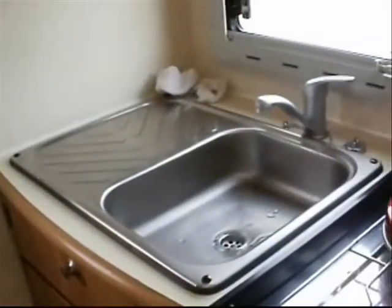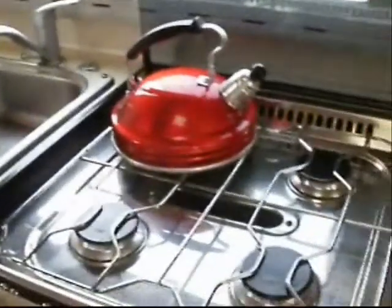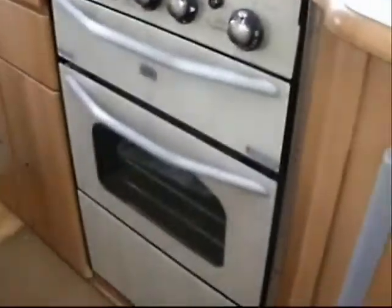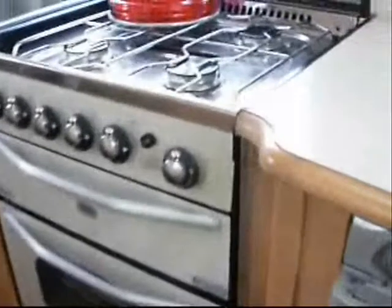Sink with a mixer tap — obviously we've got hot and cold. The four-burner cooktop, we've got the grill and we've got the oven, and under storage for pans in the bottom cupboard. It's nice to have a separate grilling oven because I like to do cooking.